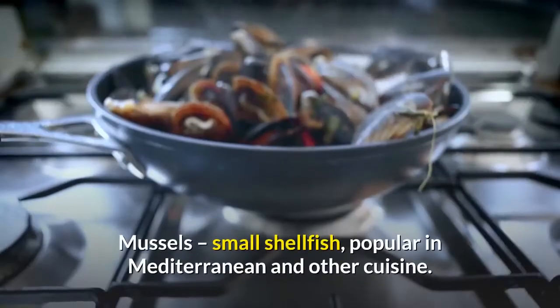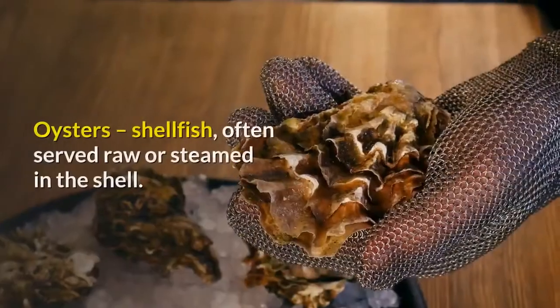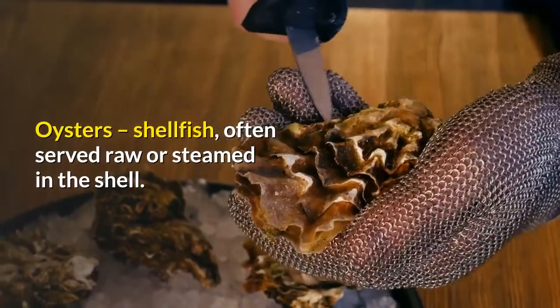Mussels: small shellfish, popular in Mediterranean and other cuisines. Oysters: shellfish, often served raw or steamed in the shell.